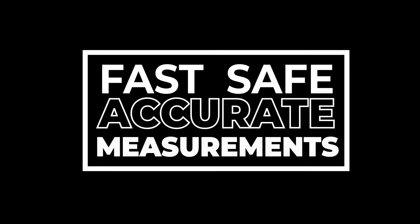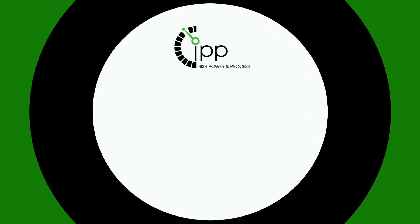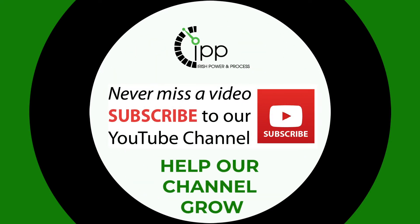It provides fast, safe and accurate measurements that are completely contact free from your process. Before I move any further into this video, if you could please consider subscribing, it will help our channel grow. It is 100% free to subscribe and only takes a few seconds.